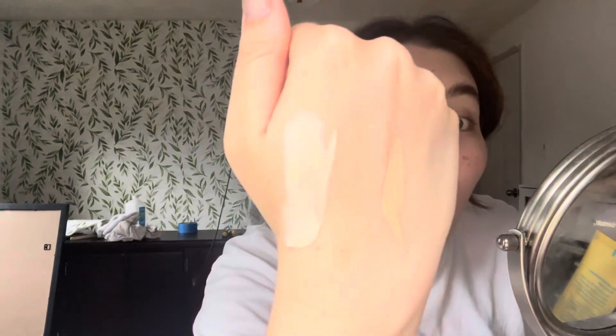This is Makeup Forever Reboot in shade R208 — wow, that's a crazy difference. So this Makeup Forever is a great match for me in the winter. This is the Merit Stick in shade Dune, and then that is the Kosas Concealer in shade 1.5. Crazy. Okay, let's just keep going.